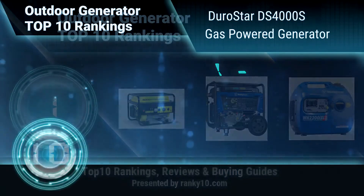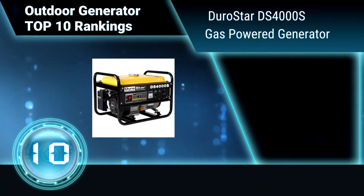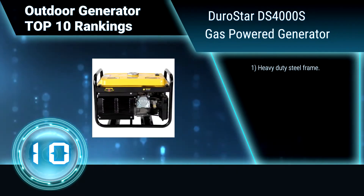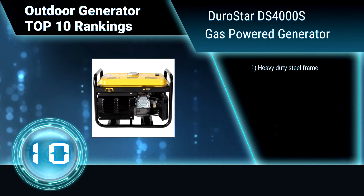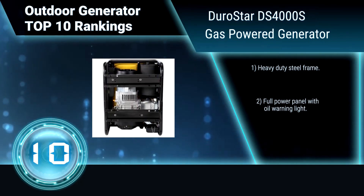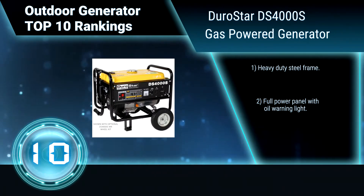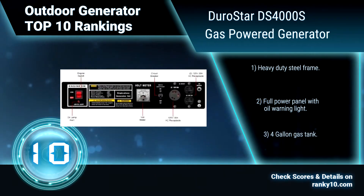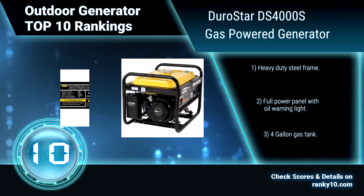Ranking Number 10: Durostar DS-4000S Gas Power Generator. The Durostar Gas Power Generator is a rugged workhorse that is ideal for a wide variety of uses, from getting you through a power outage to keeping you and your family supplied with all the necessary conveniences of home while being miles from nowhere. Features include a heavy-duty steel frame, full power panel with oil warning light, and a 4-gallon gas tank.